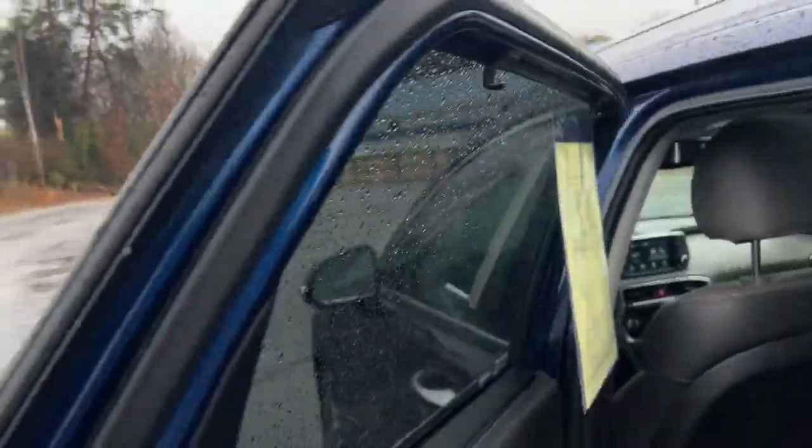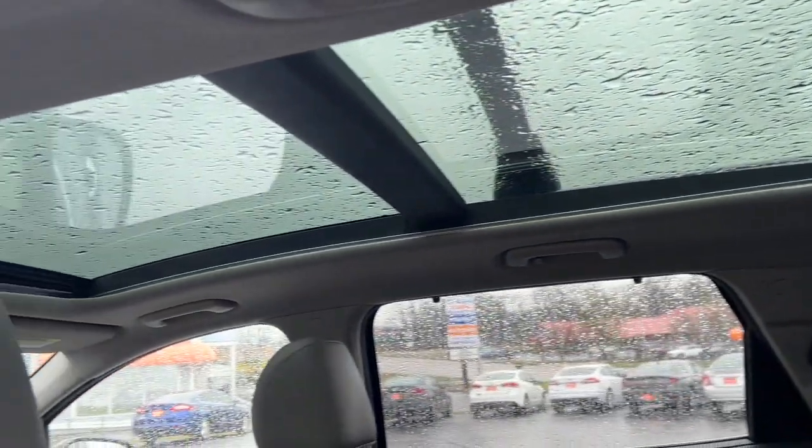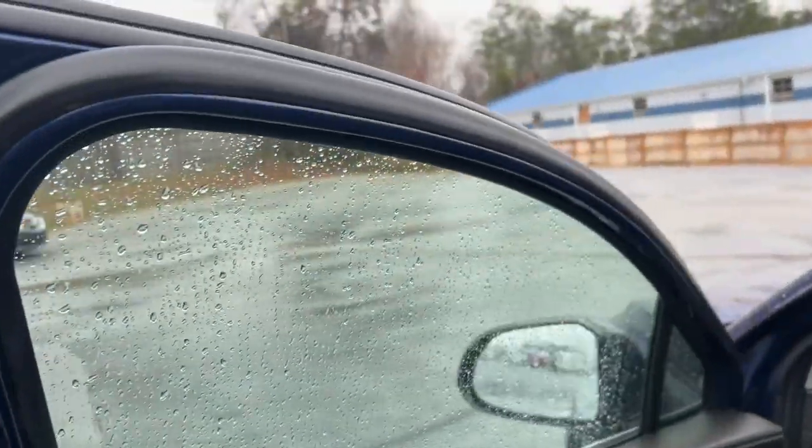Apple CarPlay and/or Android Auto, Keyless Entry, Moonroof, Backup Camera, Satellite Radio, Power Passenger Seat, Power Lift Gate, Heated Mirrors, Fog Lamps, Dual Zone AC.